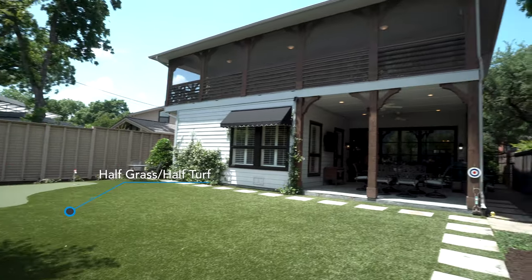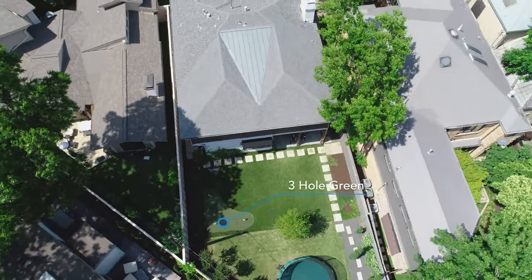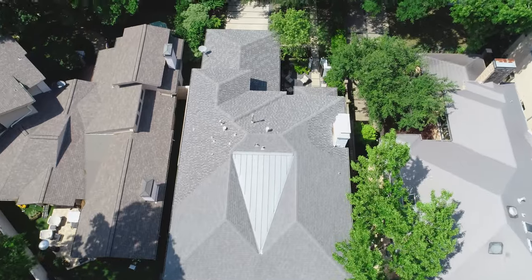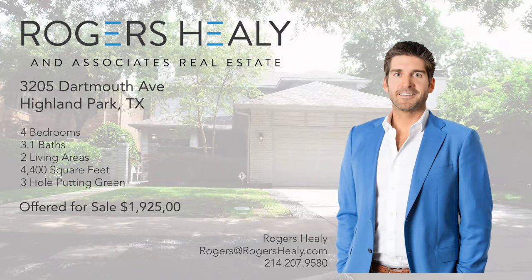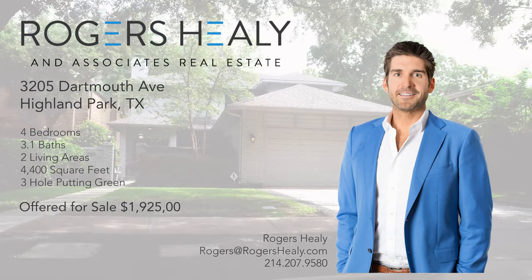Thanks for checking out 3205 Dartmouth Avenue. If you have any questions or would like more information on this home, please call or email info@rogershealy.com.